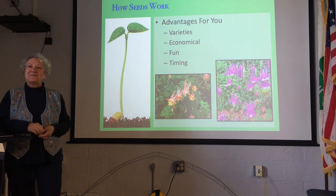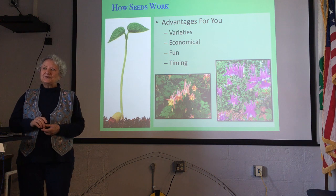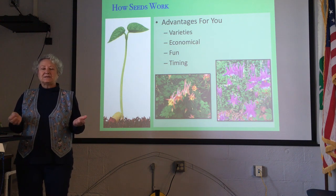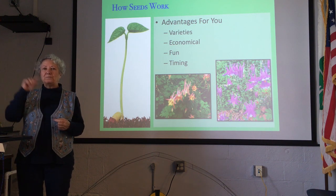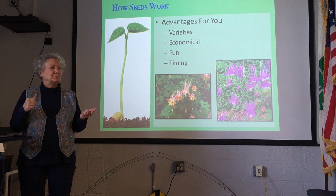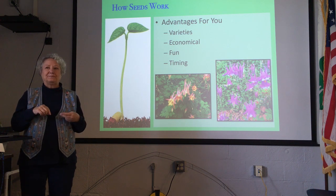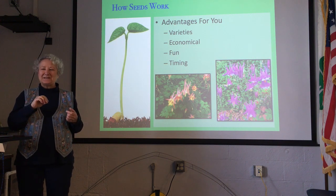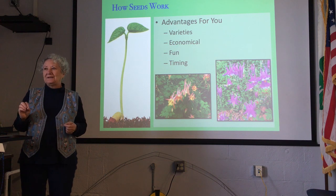So what are the advantages to us for starting seeds? The first one is varieties. If you go to a nursery or a big box store wanting to buy a tomato plant, you'll have a choice of a few tomato plants picked out for you by the store buyer. But if you go to the seed catalogs — Tomato Growers and Baker Creek because they have free shipping — you're going to find a massive variety to choose from. It becomes your choice what kind of variety you're going to grow.